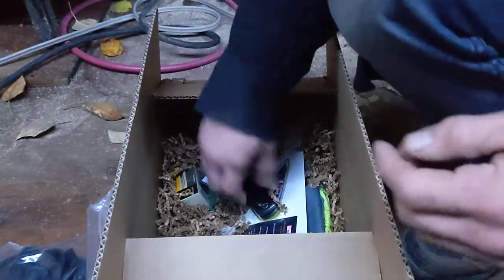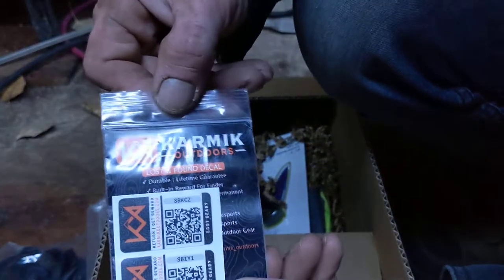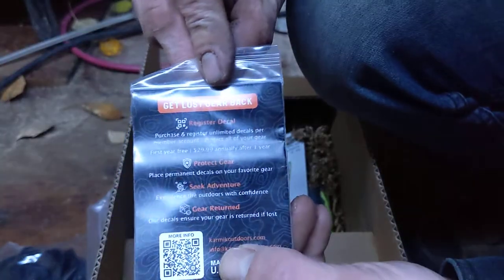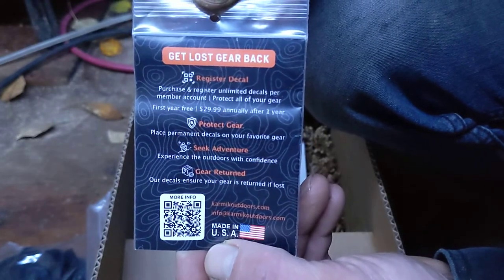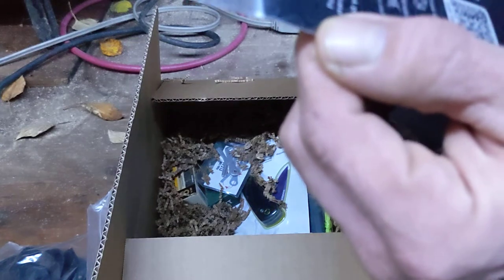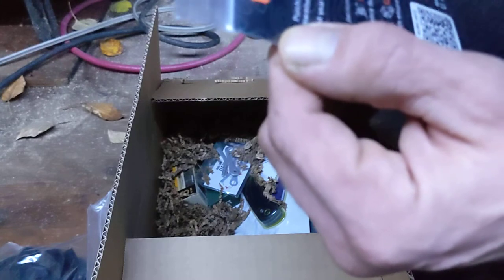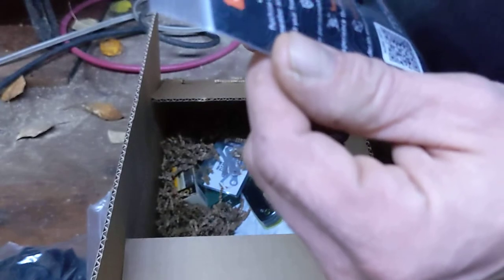I'll keep this one in the package, maybe do a giveaway or something when I hit like 200 subs. We got Carv Milk Outdoors lost and found decals. Register and place permanent decals on your favorite gear — experience the outdoors with confidence. The decals ensure the gear is returned if lost. So it's a way of tracking your gear — that's pretty cool. Extremely thin too.